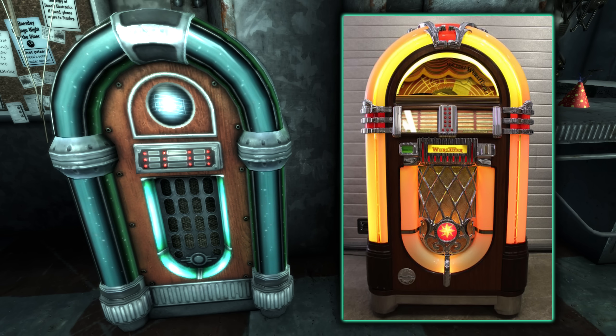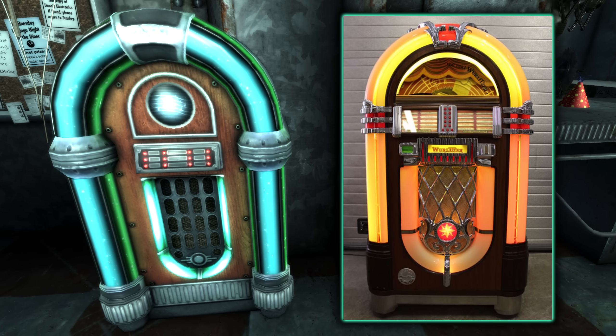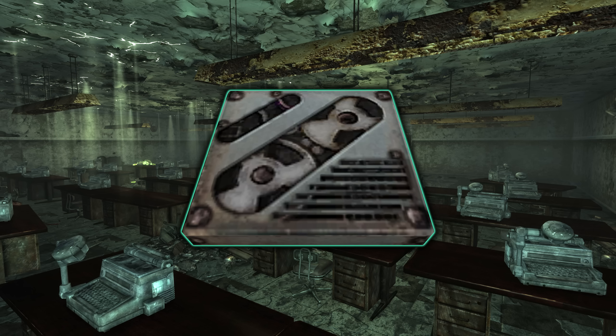There is a series of holotapes that tell of the demise of the Keller family, who tried to survive after the bombs dropped in a bunker. This is fitting as their family name Keller means 'basement' in German — the very thing they attempted to survive in.